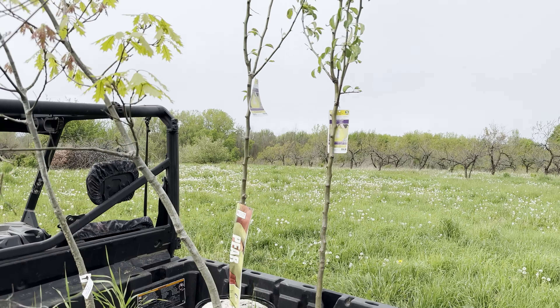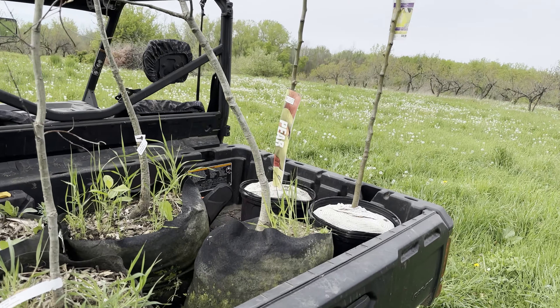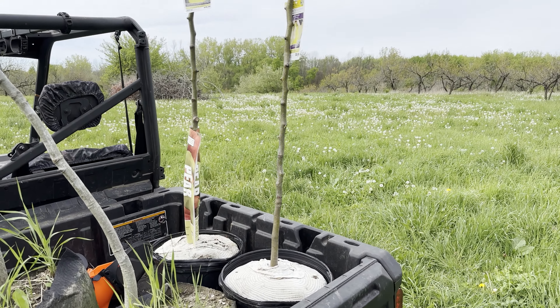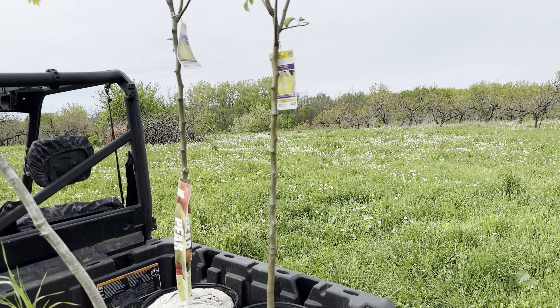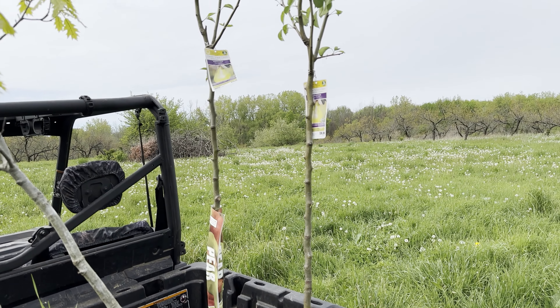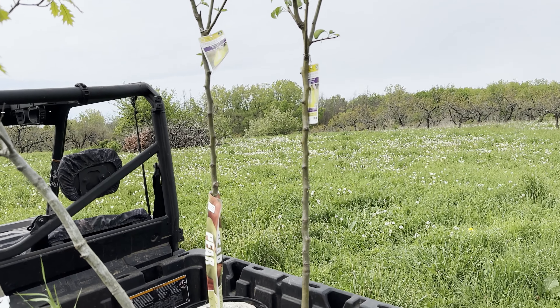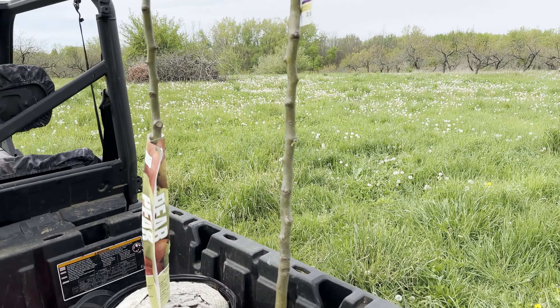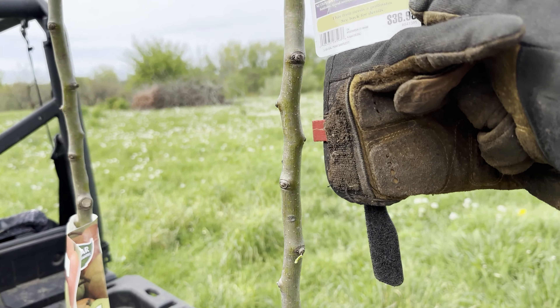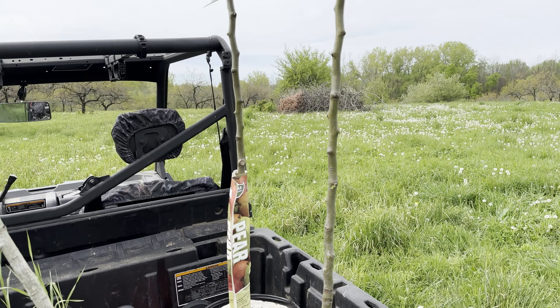And then two more pear trees. If you remember last year, we planted two red Bartletts. I got my Lowe's 10% off coupon today, so these are $36 a piece minus 10% plus tax. They didn't have red Bartletts, but these are still Bartletts — they're Pearl Bartletts, which is a new one for me. So we'll have four pears total.